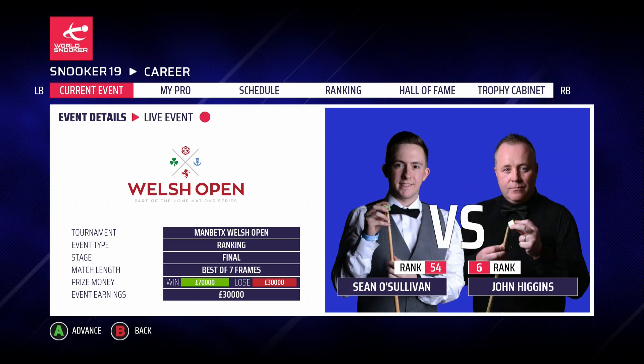Hello and welcome along to episode 18 of this Snooker 19 career, the other O'Sullivan with me Daniel. As promised we're back for the final of the Welsh Open, we're playing against the world number 6 John Higgins. We'll be showing you the conclusion from this match to see if we can wrap up our second ranking title of the year.